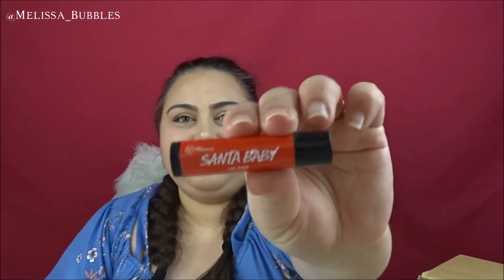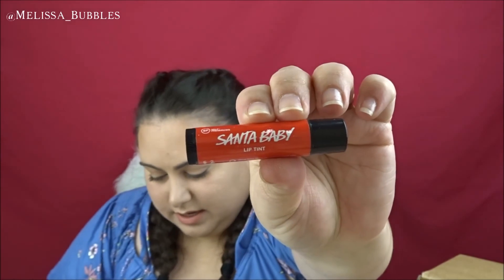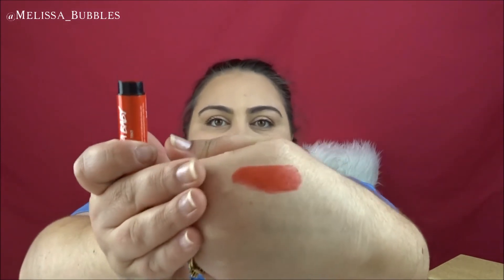The last thing is the Santa Baby Lip Tint, which I had last year and loved. It's $9.95 as well. It's a red color and doesn't really have a smell to it — it's more of just like a red lipstick.